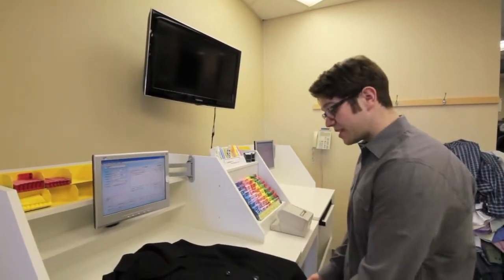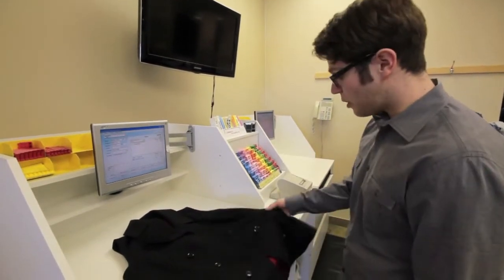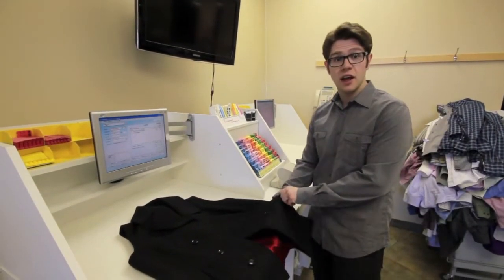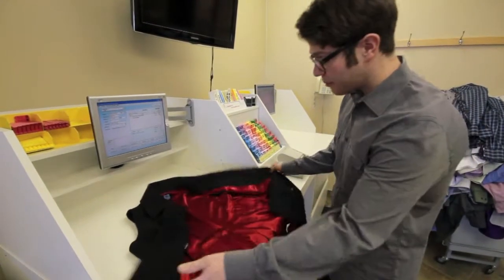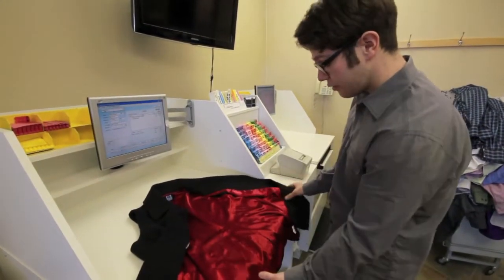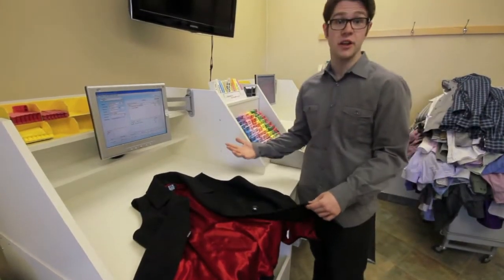During mark-in, we assess your clothing to look for special conditions as well as to check the pockets to see if you left anything inside. Another condition we look for is prior damage, and one of the most important things is looking for stains that will need to be removed before the dry cleaning process.